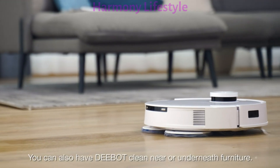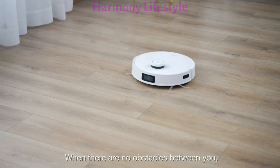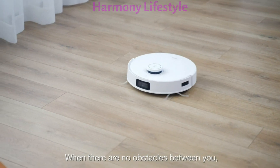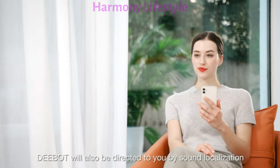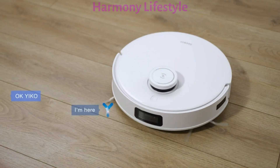You can also have D-Bot clean near or underneath specific furniture when there are no obstacles between you. D-Bot will also be directed to you by sound localization and clean according to your commands. OK, Yuko. I'm here. Follow my voice.